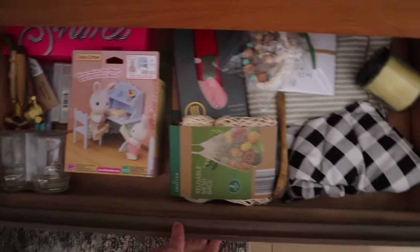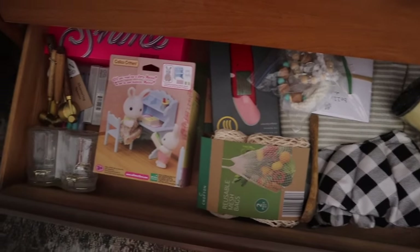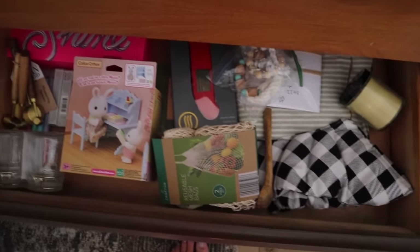This is my gift drawer. I mainly just collect things that I think I might want to gift sometime, or if I find good deals on stuff, I just put it all in one drawer for now.